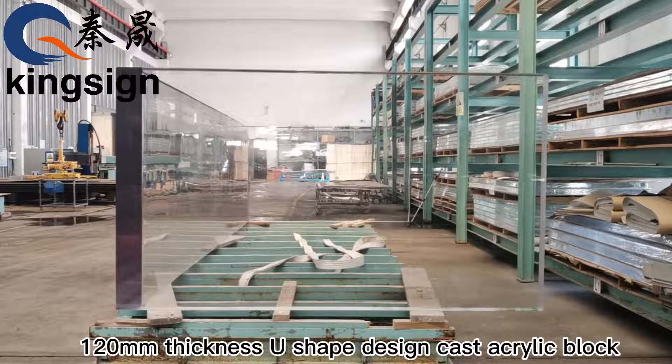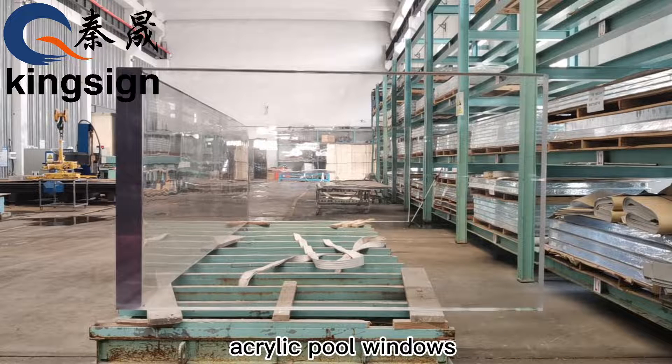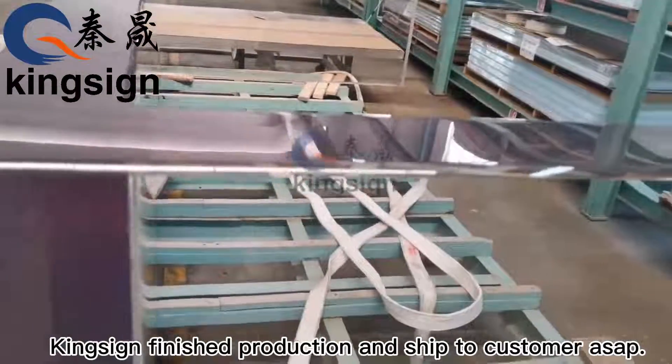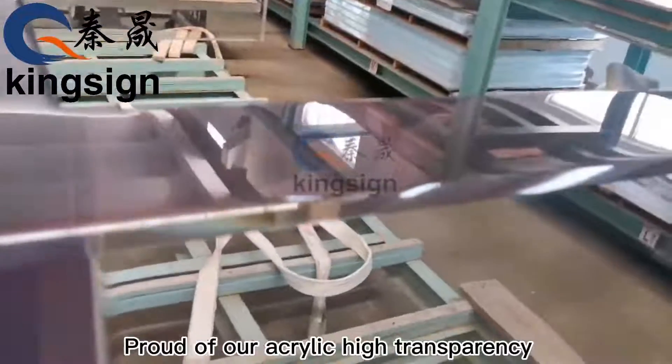120mm thickness king-high new shape design cast block acrylic pull windows finished production and shipped to customer as soon as possible.